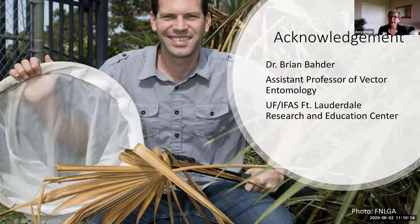This is Dr. Brian Bader. He is an assistant professor of vector entomology at the university's Fort Lauderdale Research and Education Center. The material I'm going to present today is based on what he presented at the summit last year. Dr. Bader has been working the last five years or so on identifying the insect vector that carries lethal bronzing disease. He's got a big net, but the alleged insect vector is a very tiny plant hopper, about two-tenths of an inch long.